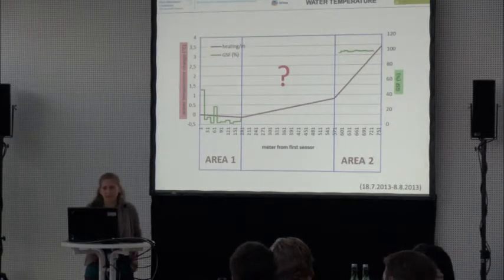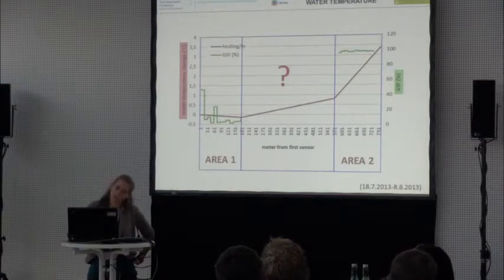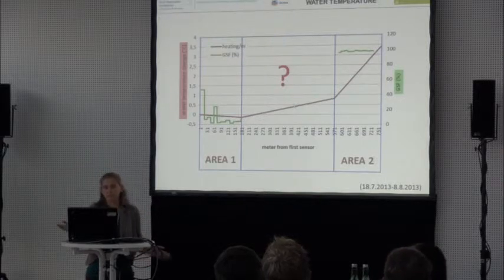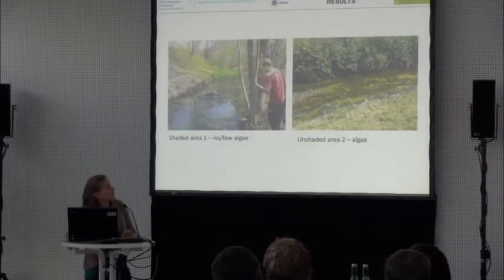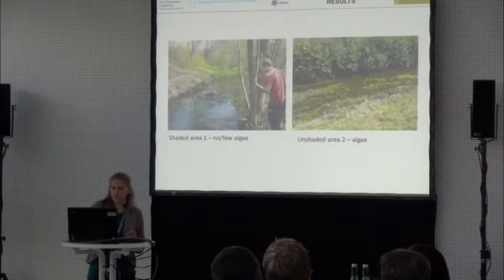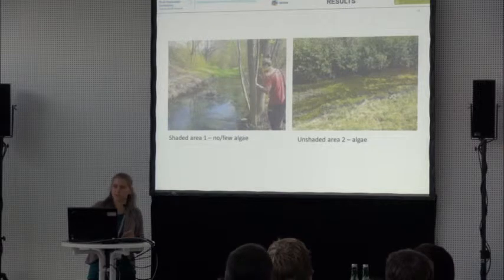We can even see this in the water and algae: the upper area has few or no algae, while the unshaded area has a lot of algae. In the beginning of the year children play there in the water, but as it gets hotter and hotter they don't like to go in there anymore.